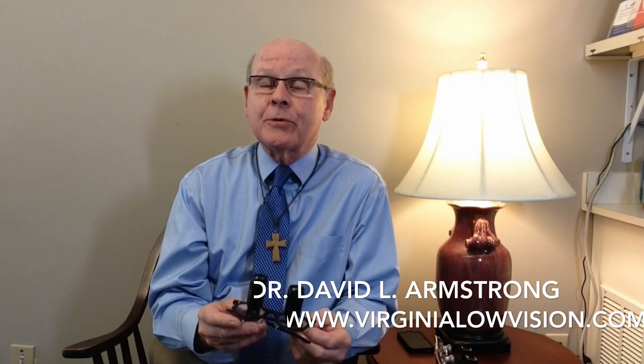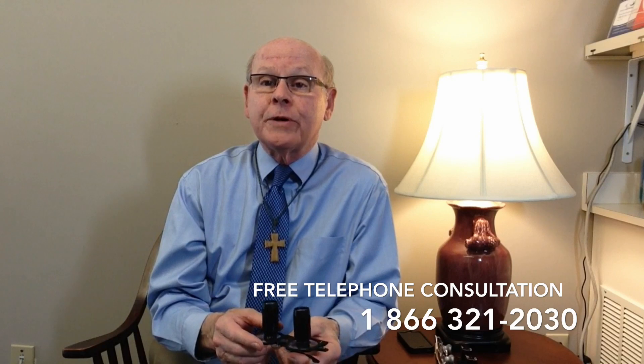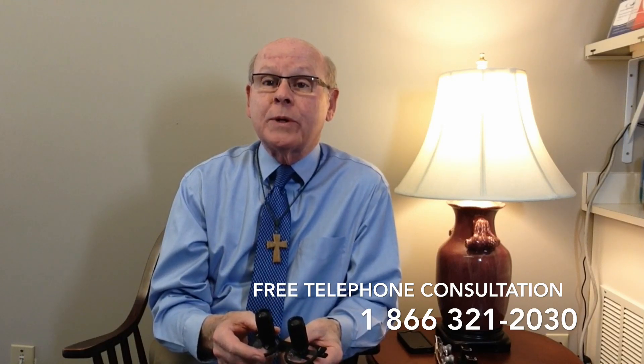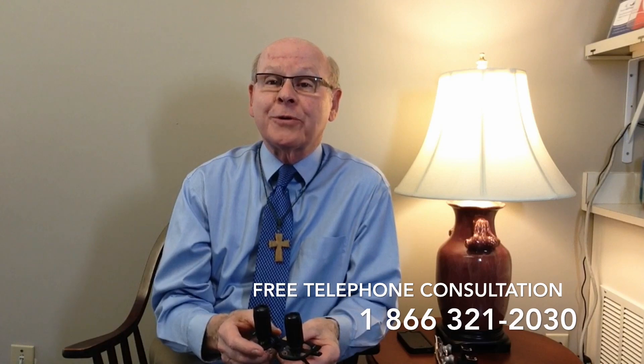So that's your little bit of information about bioptic telescopic glasses. If you'd like to learn more about them and particularly whether they'd be helpful to you, give me a call toll-free at 866-321-2030. There's no charge for the call or for the telephone consultation — I'd be happy to talk with you. Looking forward to hearing from you, thanks so much for watching.